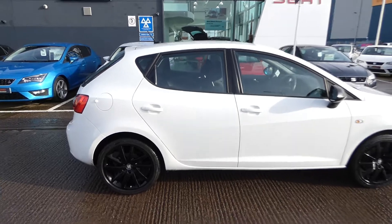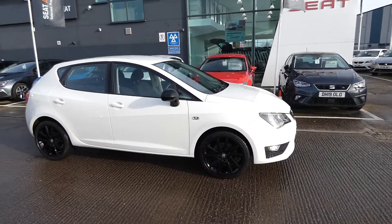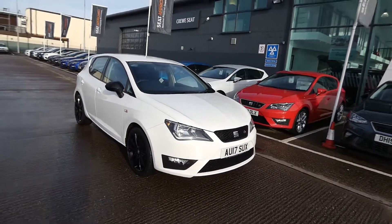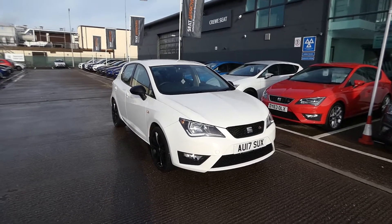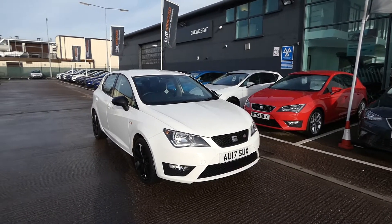If you're interested in this vehicle please feel free to give us a call on 01270 864 430 and speak to a member of our car sales team. Or pop over to Crusade and we'll show you this vehicle and obviously take you out on it. Thanks very much for watching.